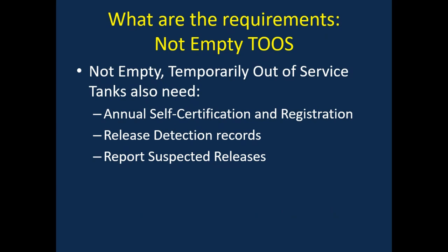These facilities need to maintain their annual self-certification and registration, which is done with the TCEQ form 0724, the registration form. Since you have a regulated substance in an underground storage tank, you also have to maintain 30-day release detection records and the annual release detection equipment testing, which is a new requirement. And since there's the potential for a release to the environment, any suspected releases should be reported to the remediation division.